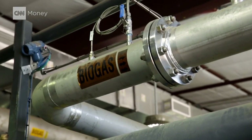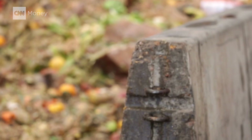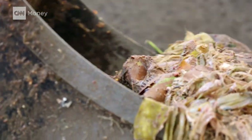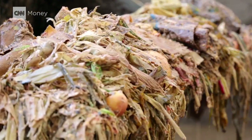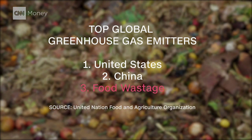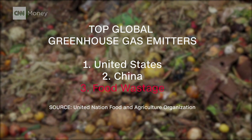Methane is a powerful greenhouse gas. So when food rots in a landfill and seeps gas into the atmosphere, it's bad news for the environment. In fact, if global food waste were a country, it would be the world's third largest emitter of greenhouse gases.